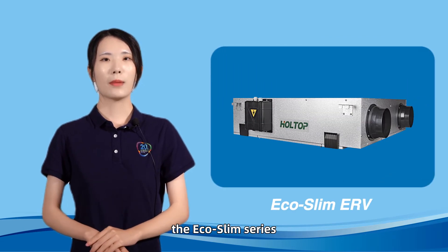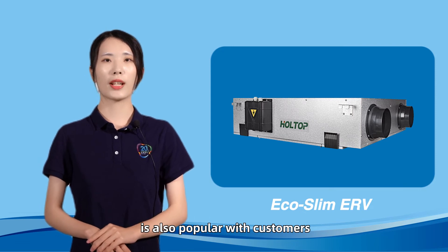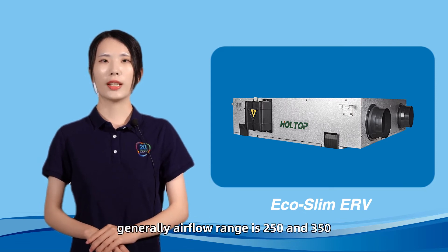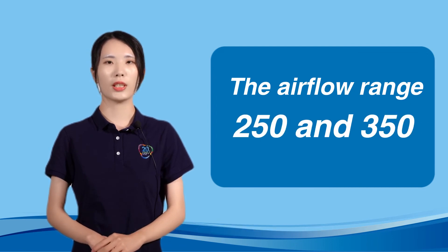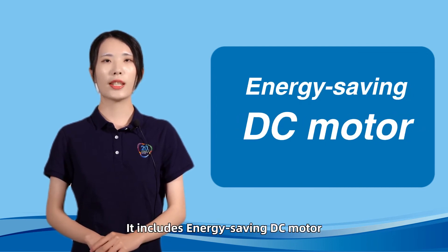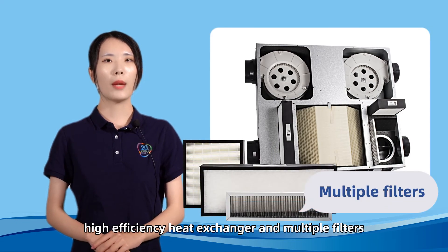The EcoSlim series energy recovery ventilator is also popular with customers. Generally, the airflow range is 250 and 350. It includes an energy-saving DC model, high-efficiency heat exchanger, and multiple filters.